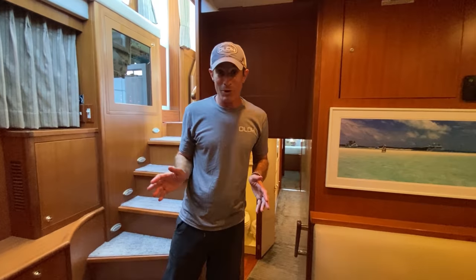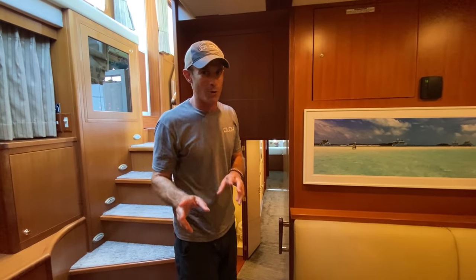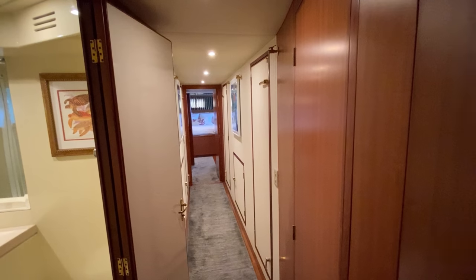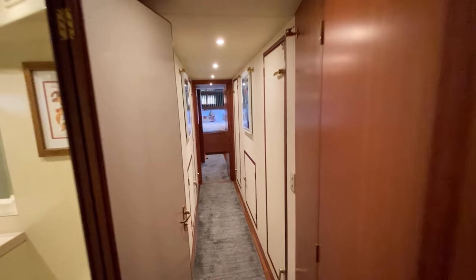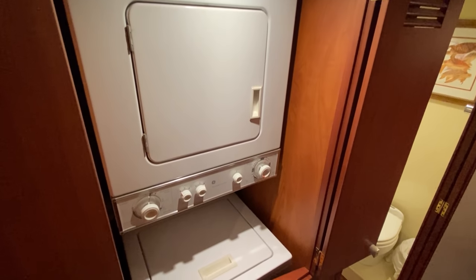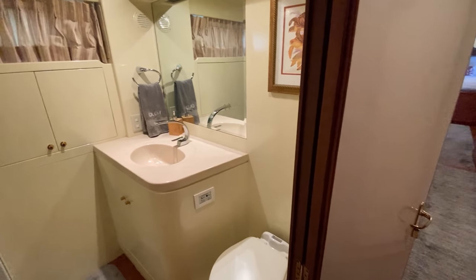One of the biggest reactions we get when we tour people through Olo for the first time is what we're about to show you — the hallway, or passageway as we correctly call it on a boat. How do you get a hallway like this on a 60-foot boat? You put the engines on both sides. Immediately to starboard when you enter the passageway is the laundry locker with a stacked washer and dryer unit.